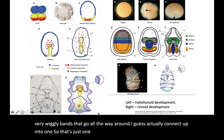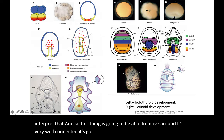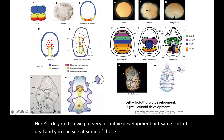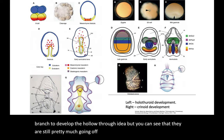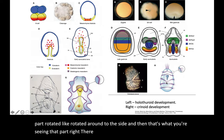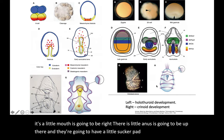Here's the crinoid for comparison — very primitive development but the same sort of deal. At some early stages it really resembles the larva of Holothuroidea. Crinoids are the very first branch to diverge that is still extant, while Holothuroidea may be the last branch to develop, but they're still going off the same playbook. The late larva of the crinoid develops a little sucker pad on one end to anchor itself down, and you can see the mouth right there and the anus up top.